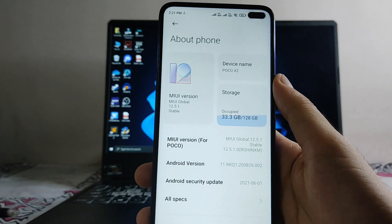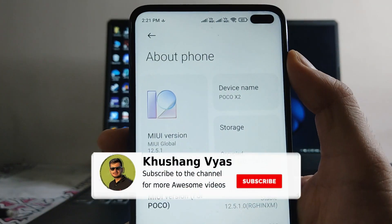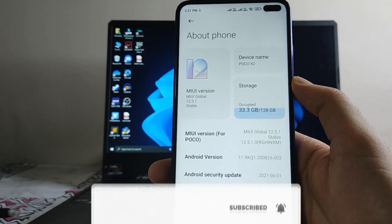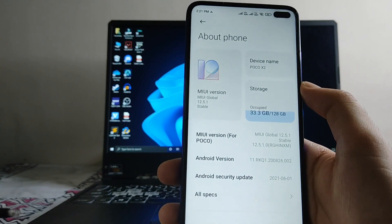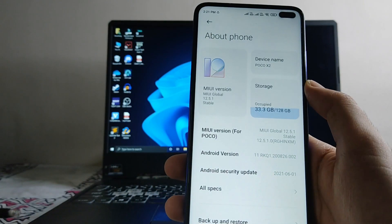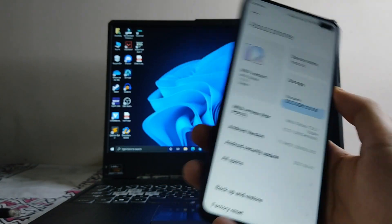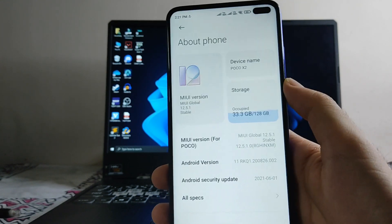As you can see, this is the global version and many users have received the MIUI 12.5 update on their phone. But first, I'm warning you before updating — the phone has become very laggy after the update, so I'm warning you before watching the full video.